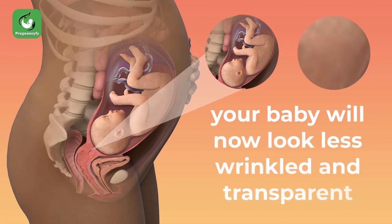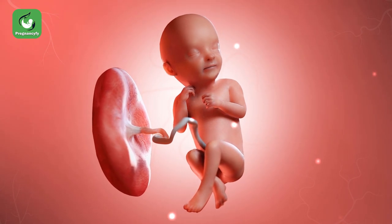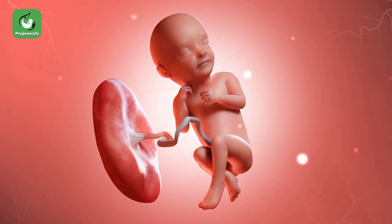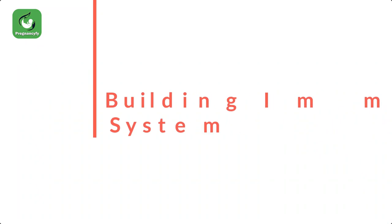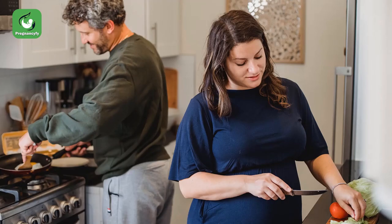At this week, amniotic fluid normally decreases to a certain extent. As your baby grows bigger, there will be less space to move around, so expect stronger movements.